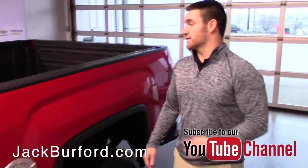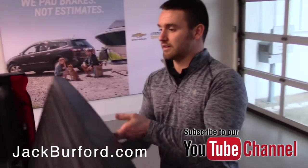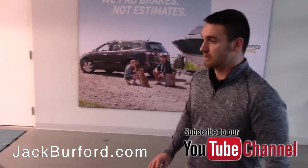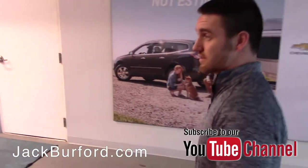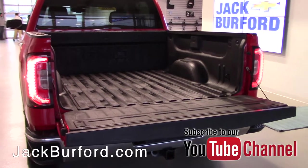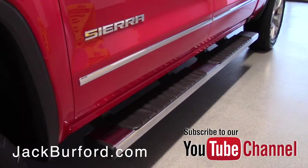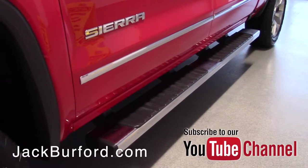You already have a factory spray-in bed liner so you won't have to worry about damaging the bed of the truck. Lots of room back here. This is a crew cab so you do have your big back seat — plenty of room to fit all your passengers. You have running boards already installed on the truck. Z71 package.